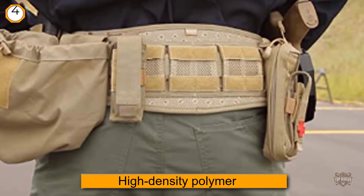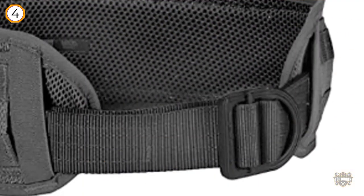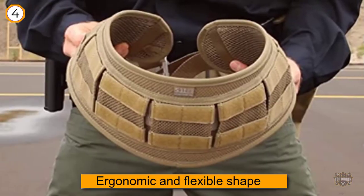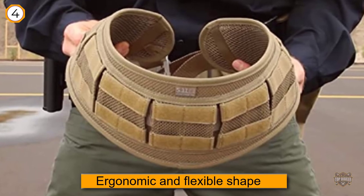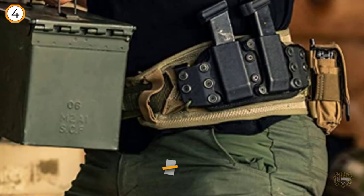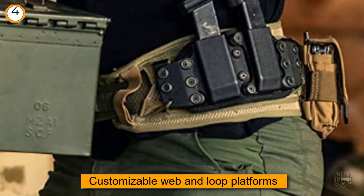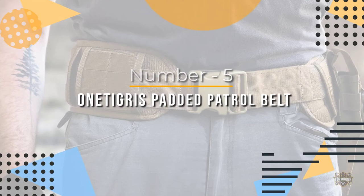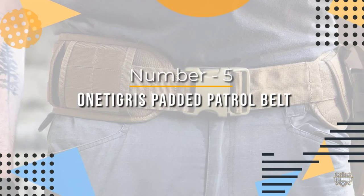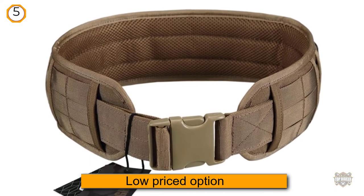It comes with fully customizable web and loop platforms on the exterior. The belt is designed to not bend or twist and is reinforced with durable material for added strength, helping it evenly distribute weight across your body. Number five: the OneTigris padded patrol belt.